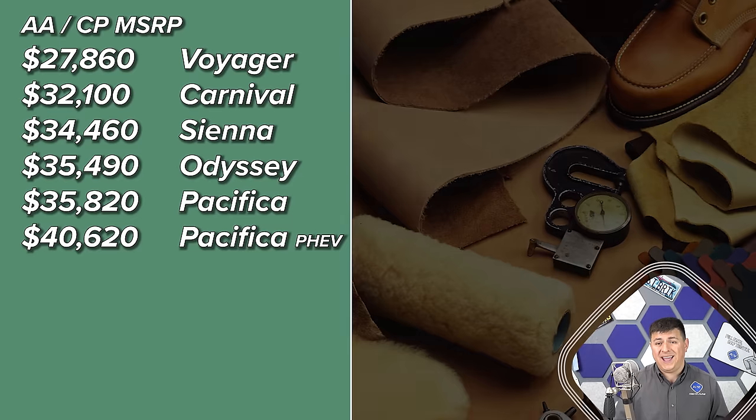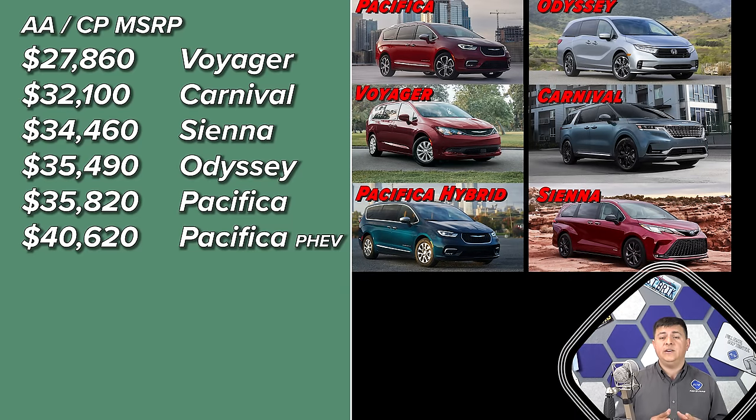Apple CarPlay and Android Auto are features that really ought to be standard on every new vehicle, but they're standard in everything in this segment except the Honda Odyssey. You'll have to pay $35,490 for the Odyssey if you want that particular feature. Due to its age, the Odyssey has a lot of features optional in the lineup that you might assume should be standard or are standard in the competition.